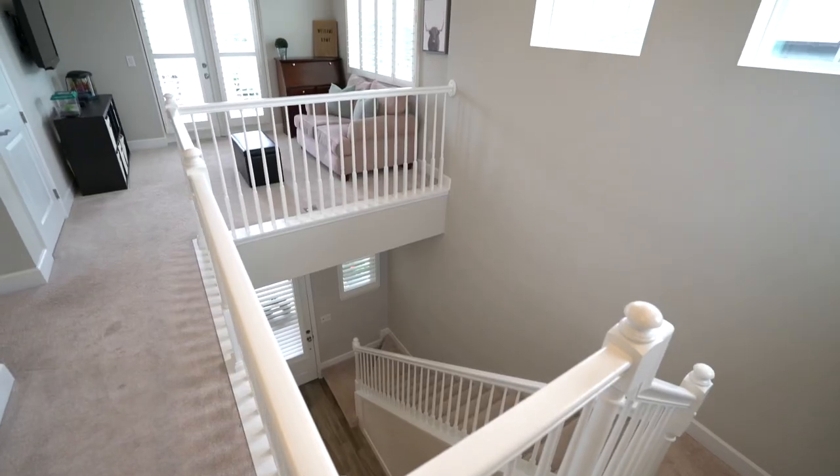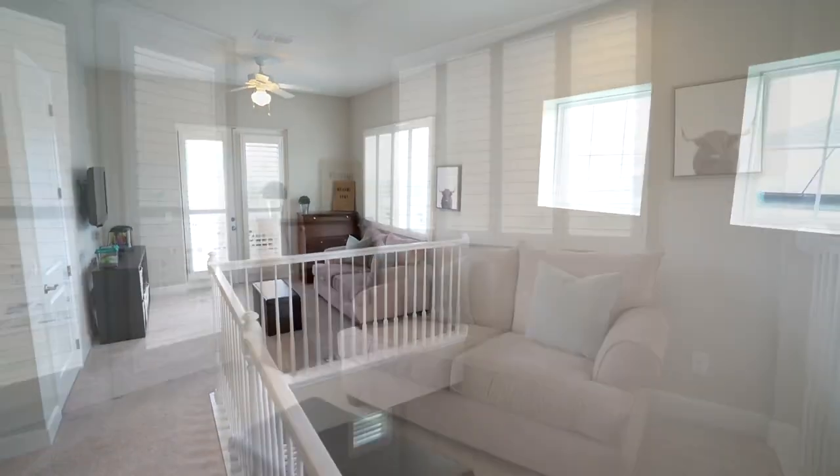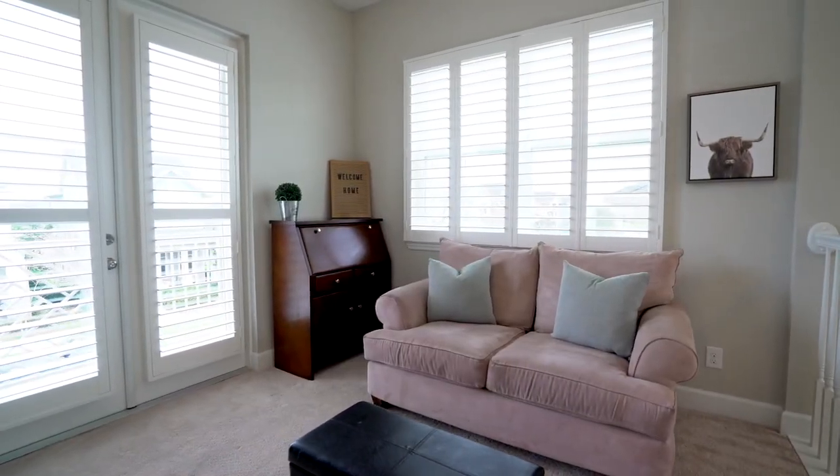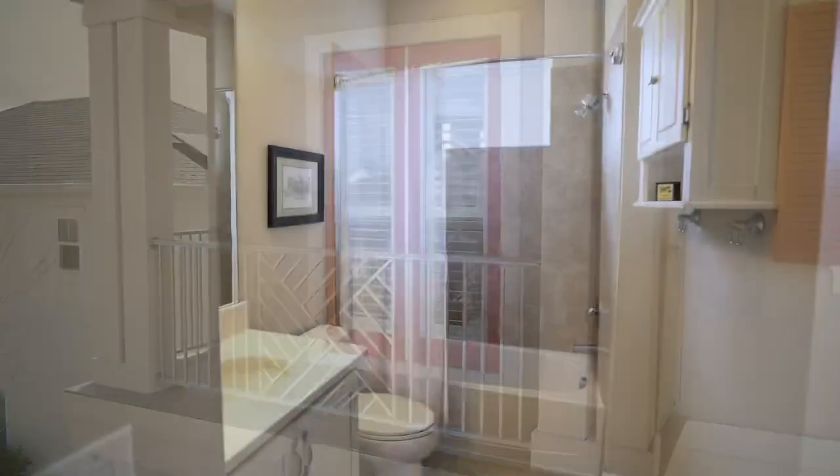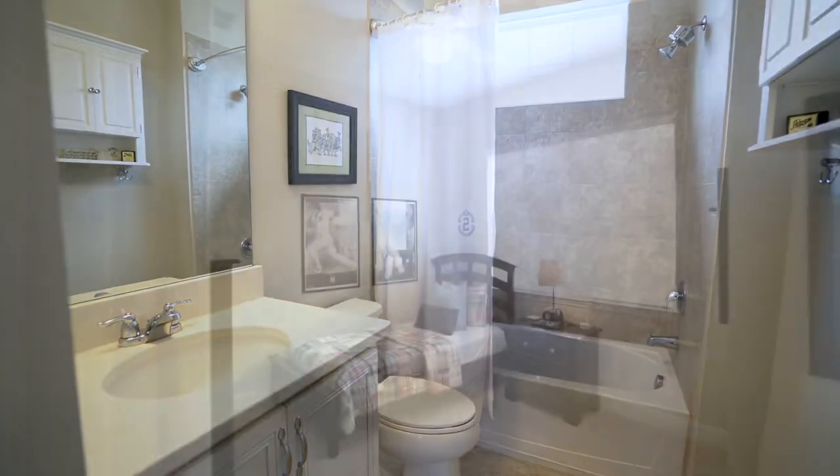Head upstairs and you will find a loft space with beautiful French doors that lead out onto a Juliet balcony. There is also a full-size bathroom and two more bedrooms.